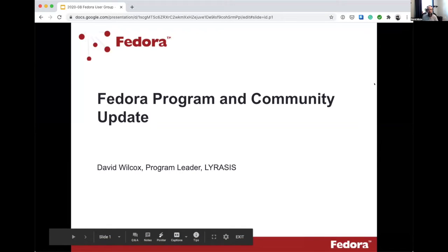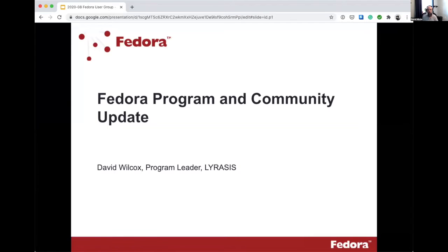Hopefully you can all see the slides — just let me know if there are any issues throughout. I forgot to introduce myself. I'm David Wilcox, the program leader for Fedora at Lyrasis. I'm really excited to help organize these meetings online where we would normally be meeting in person. This is a brief update on what's going on with Fedora at the level of technology and also on the community side.